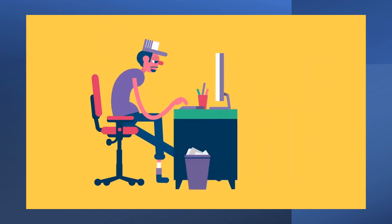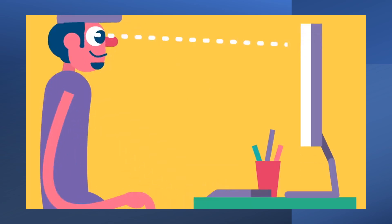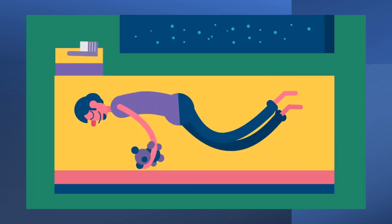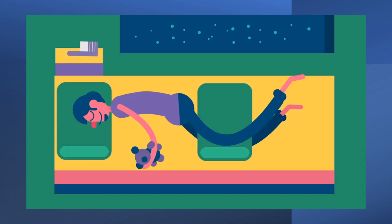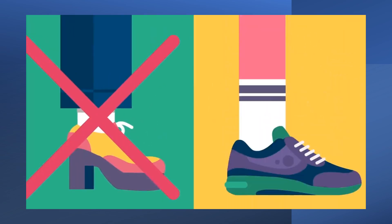But what if your posture isn't that great? Try redesigning your environment. Adjust your screen so it's at or slightly below eye level. Make sure all parts of your body, like your elbows and wrists, are supported, using ergonomic aids if you need to. Try sleeping on your side, with your neck supported and with a pillow between your legs. Wear shoes with low heels and good arch support, and use a headset for phone calls.